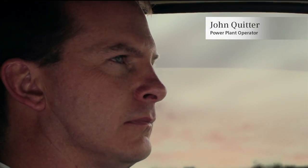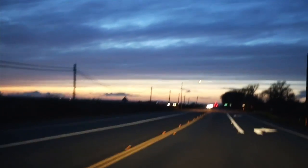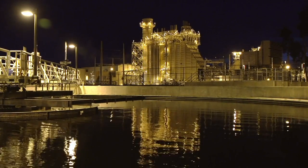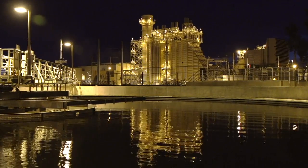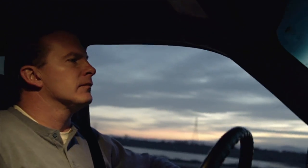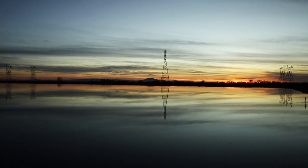I work in Lodi, California, coming in for a night shift at the LEC, Lodi Energy Center. Units are online right now, and we're going to keep it that way — pushing the power down the lines.